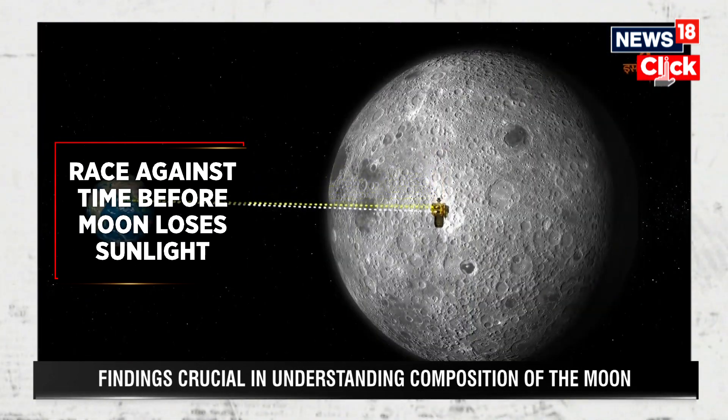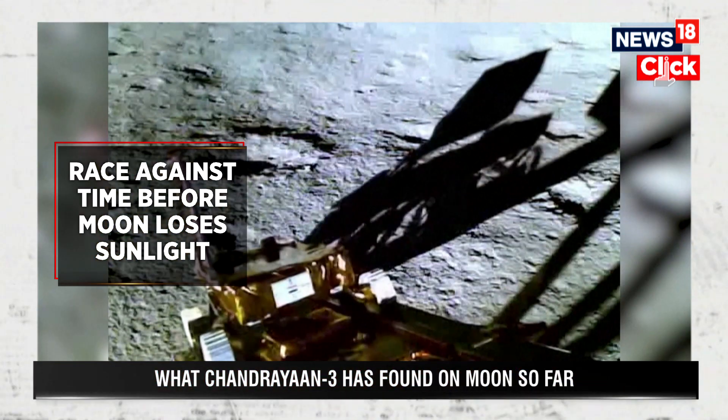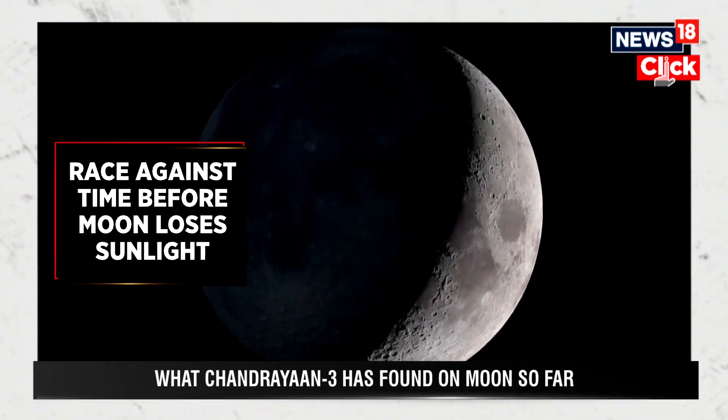Before that happens, the solar-powered Vikram lander and Pragyan rover are racing against time to complete experiments before the 6th of September. After that, the Moon will rotate into its lunar night and there will be no sunlight to gather solar power.